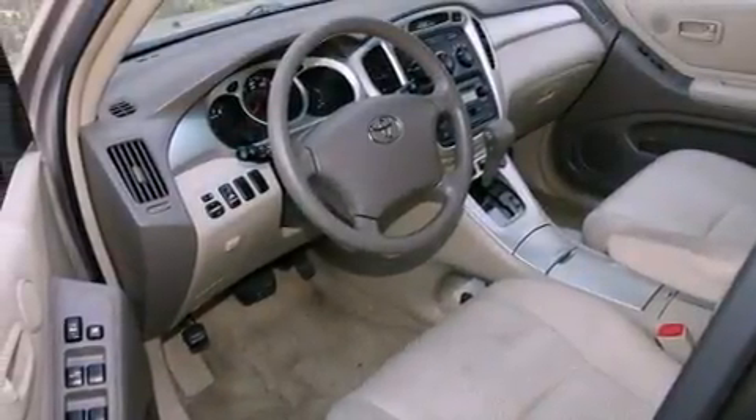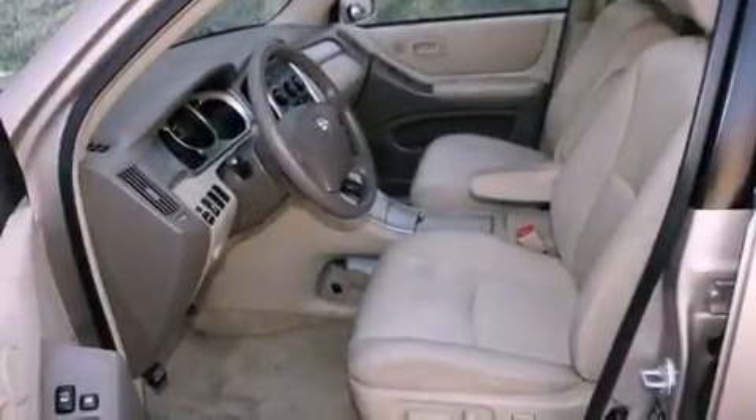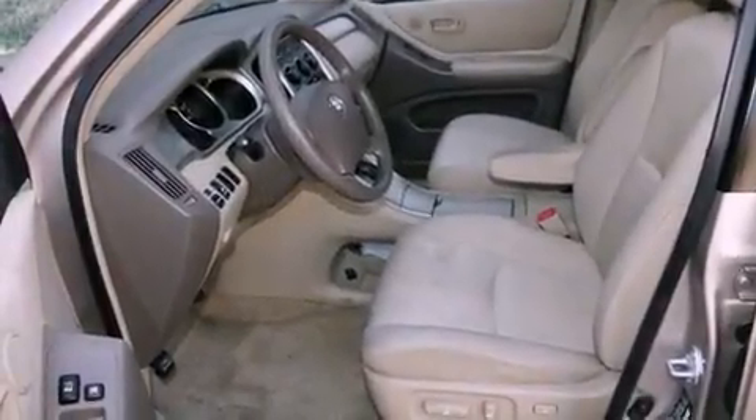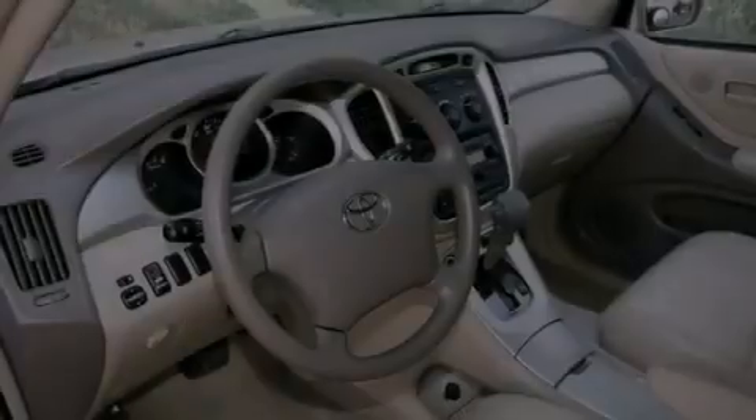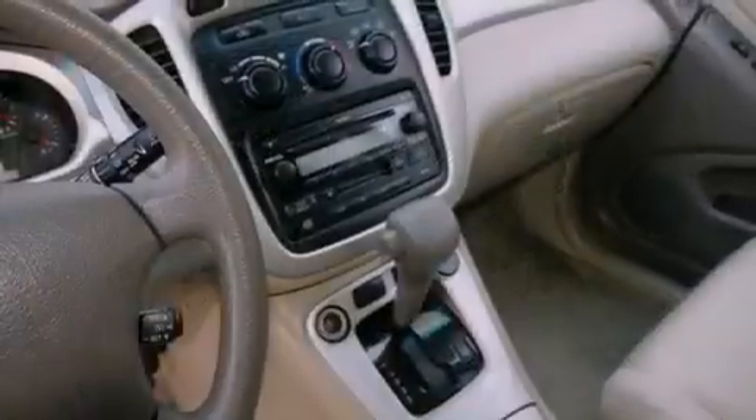Features include cruise control, a rear window defroster, keyless entry, a CD player, a passenger-side vanity mirror, a traction control system, an anti-lock braking system, side impact airbags, a rear window wiper, and folding rear seats.